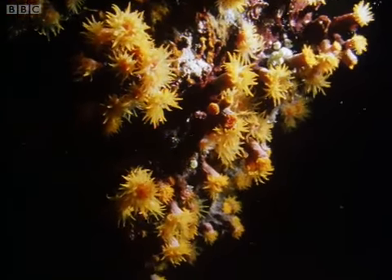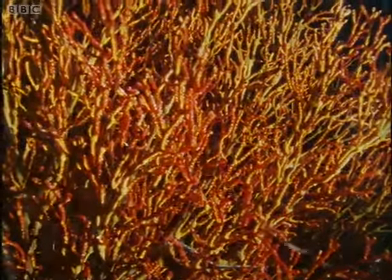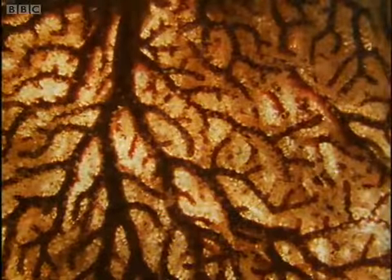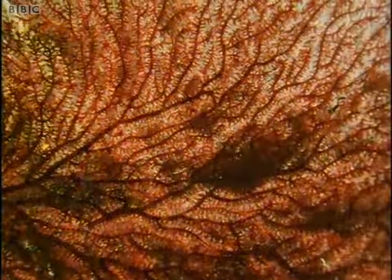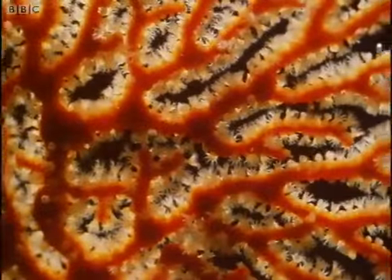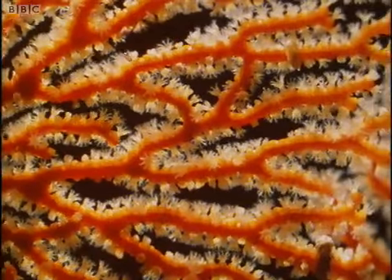The Great Barrier Reef, Australia. At night, I'm surrounded by corals. They do look extraordinarily like plants, branching into fans and twigs and bushes. At night, the similarity is particularly marked.